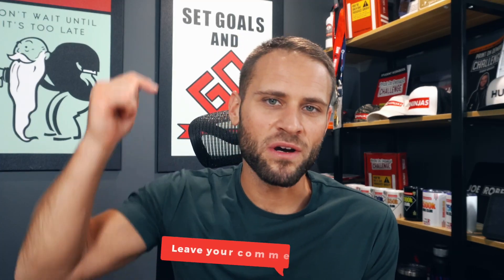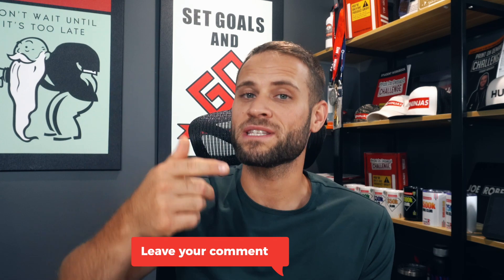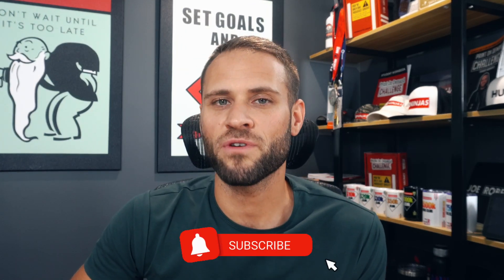Let me know if any of these mistakes are ones you are currently making — drop a comment below. If you're new to the channel make sure to subscribe. I have a lot of other videos here that could help you out. If you got value out of this video make sure to drop a like, and I'll see you in the next video.